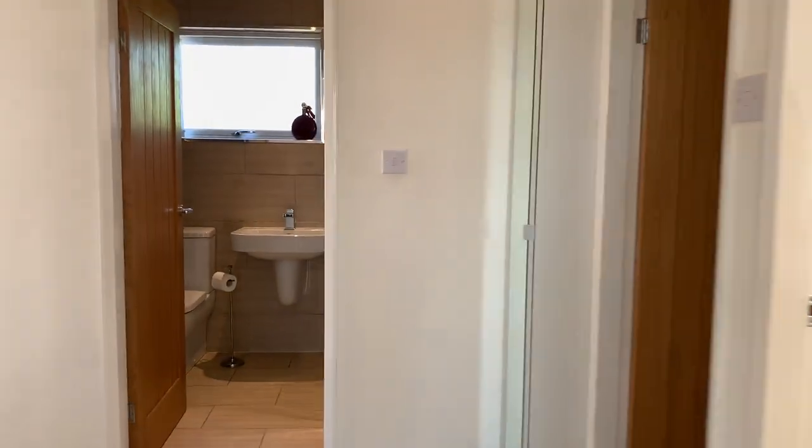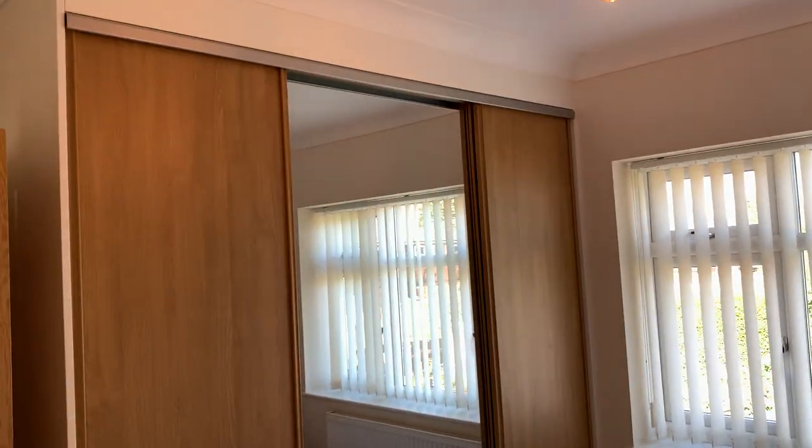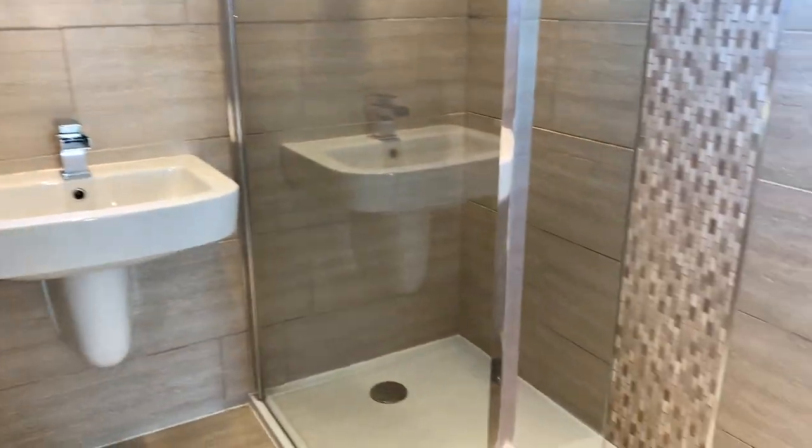All the sizes etc. are on newwayhomes.co.uk and Rightmove and On The Market, plus there'll be a floor plan of the property as well. This is the second bedroom, again with fitted wardrobes. Back into the landing area, and the bathroom is big enough to normally have a double shower to one side.